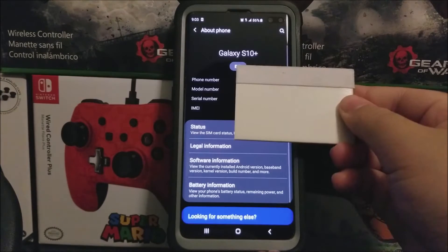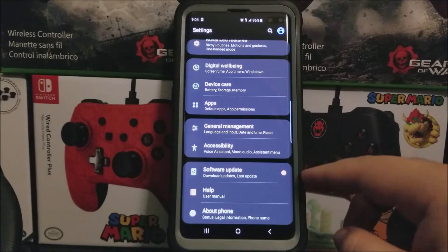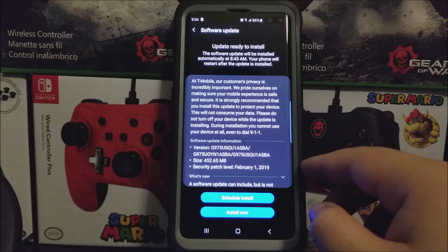So now let's go back, back again, and tap where it says Software Update. Then you're going to check for update, and you're going to be getting this window that says Software Update — update ready to install. The software update will be installed automatically at 8:43 a.m.